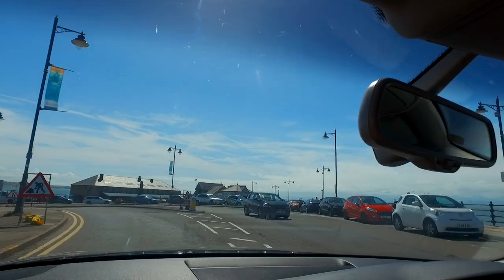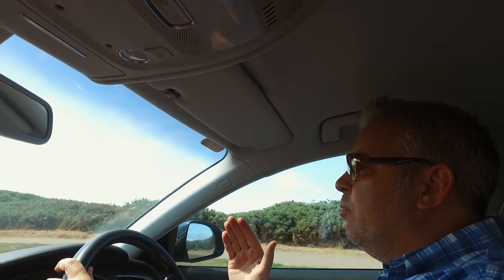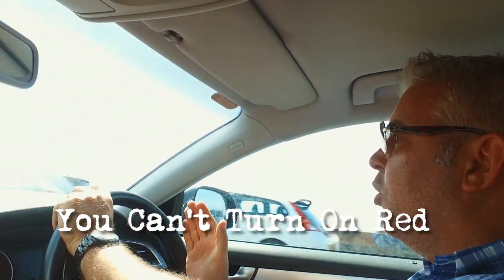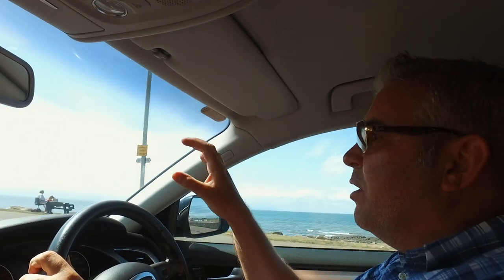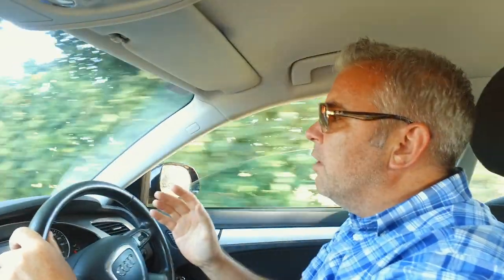One thing we didn't mention in the last video: in the US, when you're driving on the right, at a red light you can turn right — that's curb to curb. In the UK you can't do the equivalent. When there's a red light, there's a red light — you cannot go around the corner on red. You have to wait until the lights go green. Sometimes there's a filter arrow, a separate green arrow that says you can go, but normally if it's just red you have to wait.